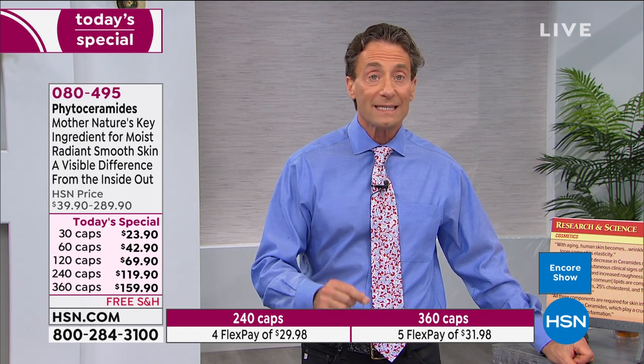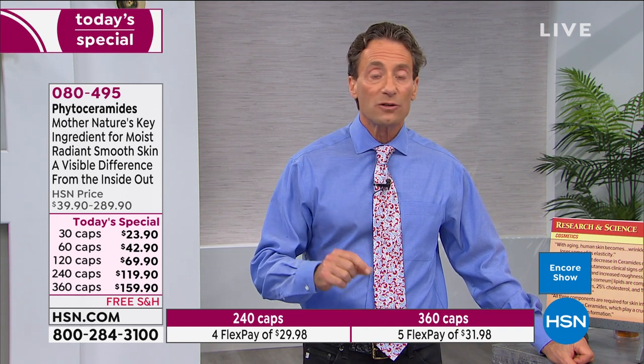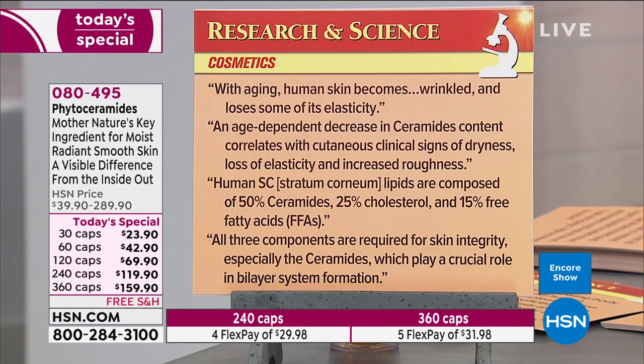For many of us, phytoceramides aren't just about vanity — the dryness and irritating conditions our skin experiences mean our body's natural moisturizing system needs support. As we get older it doesn't work the same way it always did. From the journal Cosmetics: 'With aging, human skin becomes wrinkled and loses some of its elasticity. An age-dependent decrease in ceramide content correlates with cutaneous clinical signs of dryness, loss of elasticity, and increased roughness.'